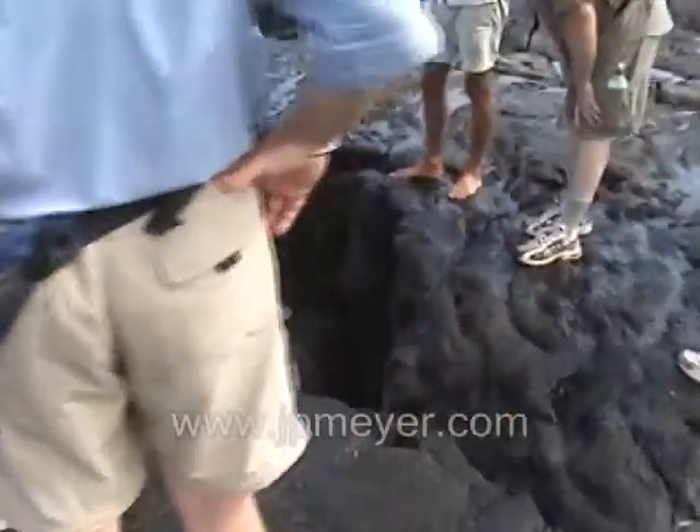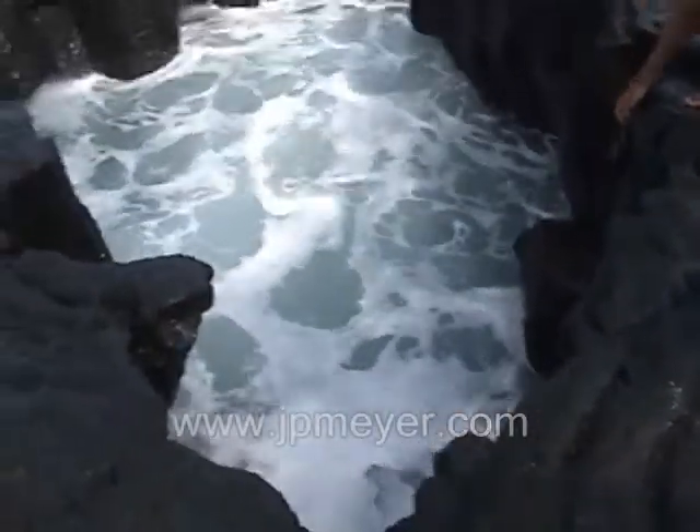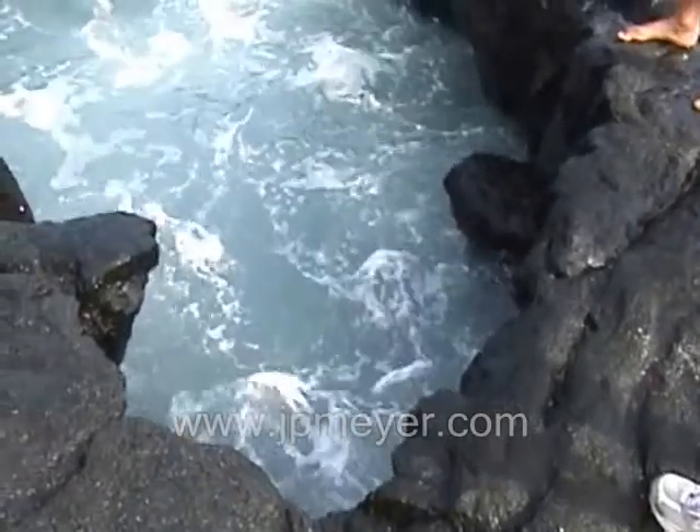You see that fish? It's about the same color as the rocks right here. This is a blenny.